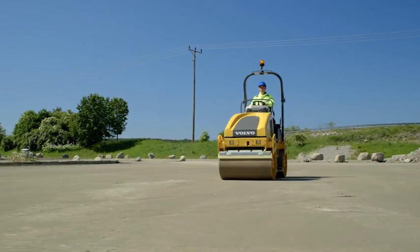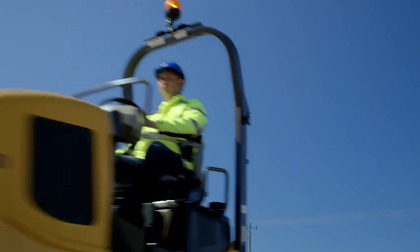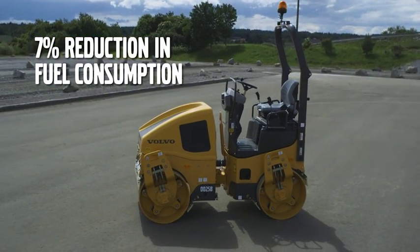This smaller engine combined with increased fuel pressure results in lower engine speed, less particulates and better efficiency, reducing the fuel consumption by approximately 7% compared to its predecessor.